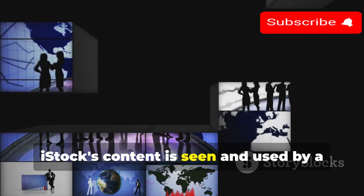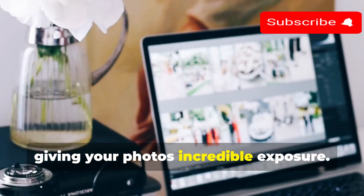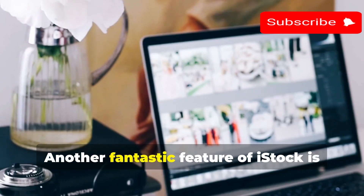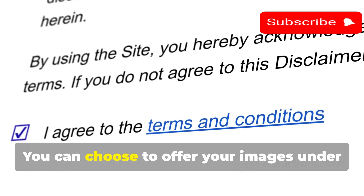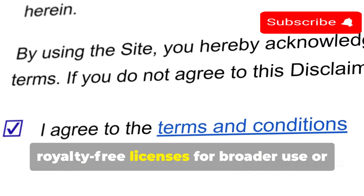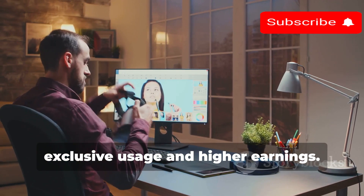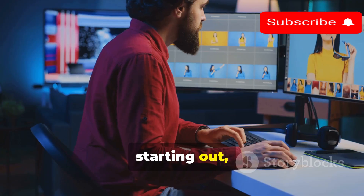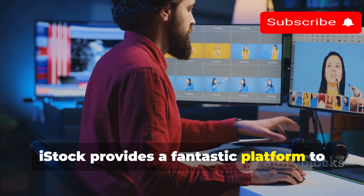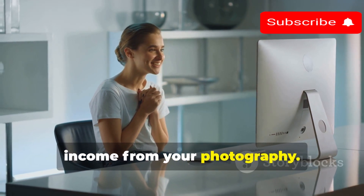As part of the Getty Images network, iStock's content is seen and used by a massive international audience, giving your photos incredible exposure. Another fantastic feature of iStock is its flexible licensing options — you can choose to offer your images under royalty-free licenses for broader use, or opt for rights-managed licenses for more exclusive usage and higher earnings. Whether you're a seasoned pro or just starting out, iStock provides a fantastic platform to showcase your work and build a sustainable income from your photography.